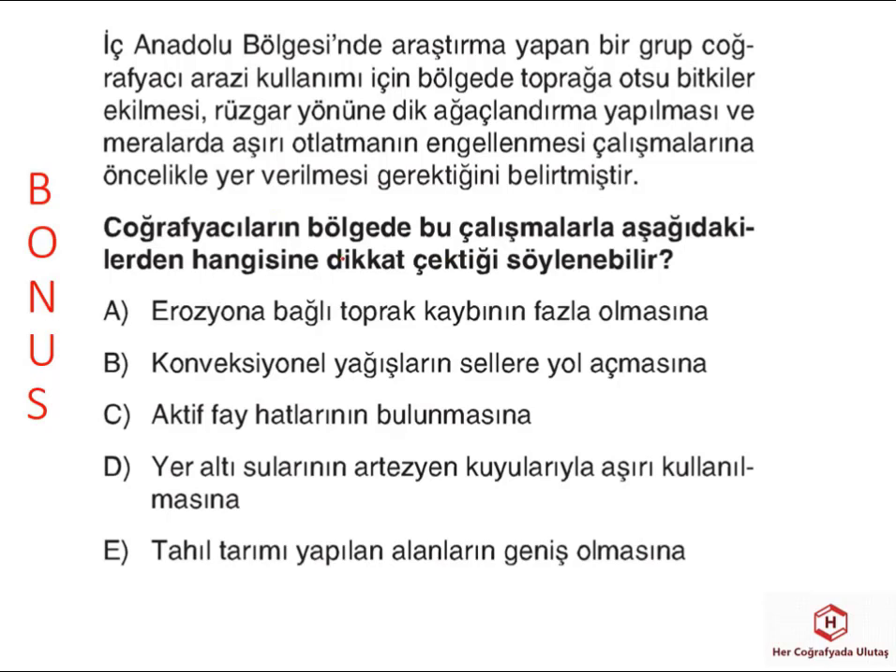Birkaç bonus soru çözelim. İç Anadolu bölgesinde araştırma yapan bir grup coğrafyacı arazi kullanımı için toprağa ot ve bitkilerin ekilmesi, rüzgar yönüne dik ağaçlandırma yapılması ve meralarda aşırı otlatmanın engellenmesi gerektiğini söylemiş. Bunların hangi soruna dikkat çektiği sorulmuş; bu öneriler daha çok erozyonla alakalıdır. Çünkü İç Anadolu'da arazi kullanımı ve bitki örtüsünün tahrifi erozyonu oldukça fazla etkileyen noktalar arasında geliyor.